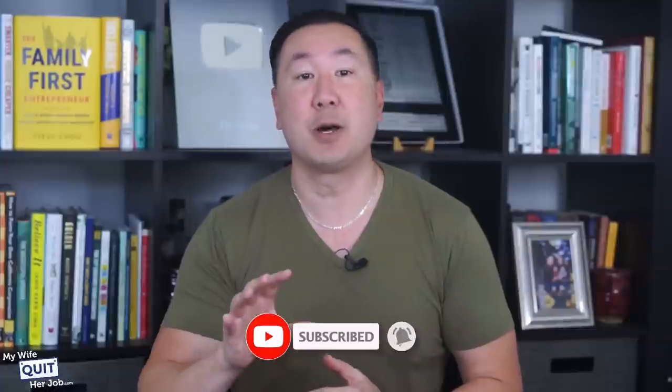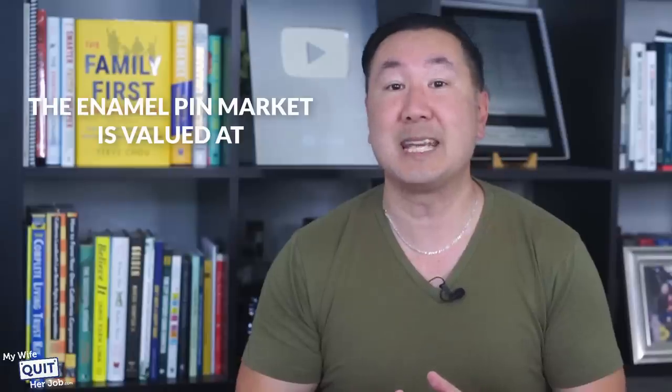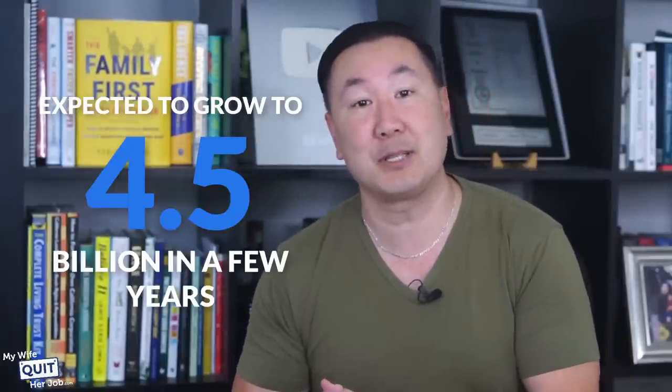This first business is one that you probably wouldn't even consider to be possible to make money from — selling enamel pins. According to Google, the enamel pin market is valued at $2.5 billion and is expected to grow to $4.5 billion in just a couple of years.